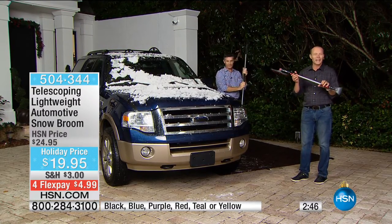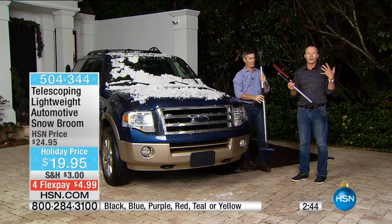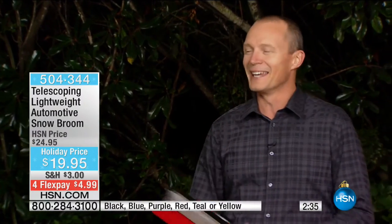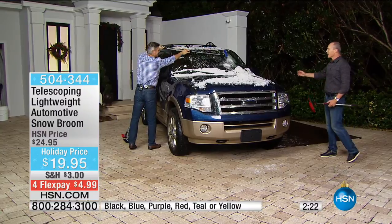$19.95. It's only the second airing we've had here at HSN. Your flex pay is less than $5. So we just had an amazing NFL show — you've come out of the game, the car's completely covered, it is now officially an igloo. Your car is an igloo. Now you can go ahead and clean it up.